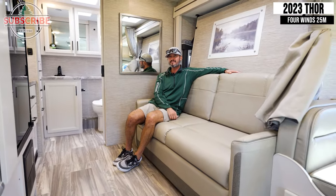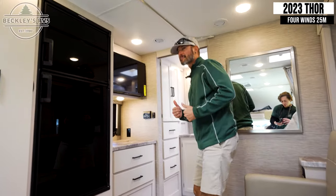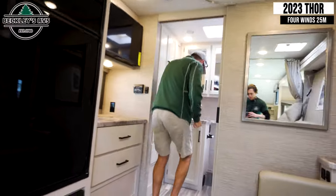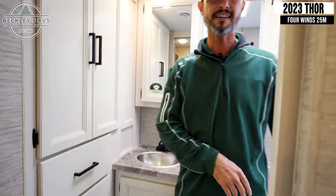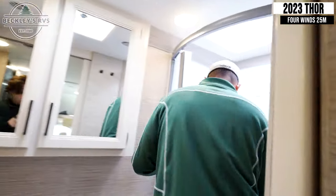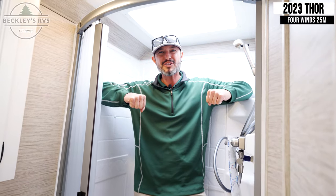Back beyond that, we've got a full-on bathroom. We've got storage out of the wazoo — sink, toilet, and a full-on Mikey B arm with shower.